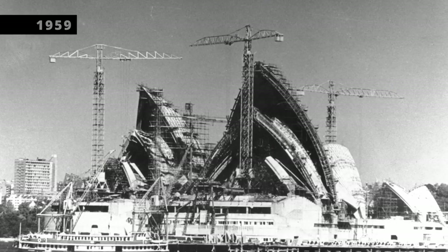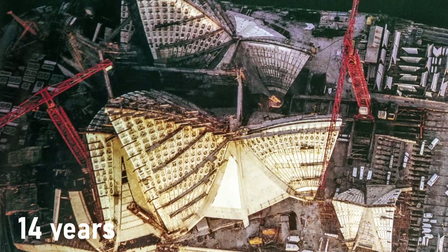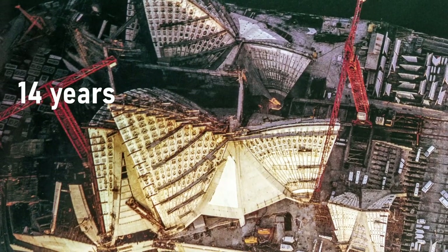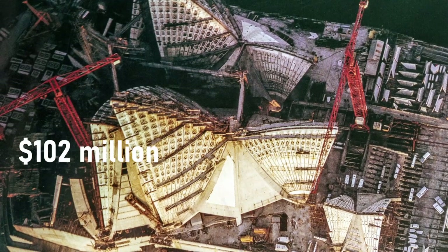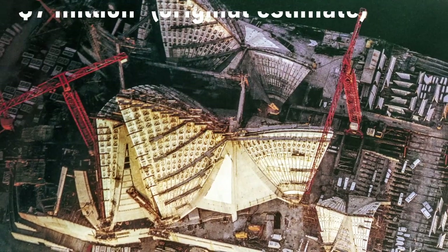Building started in 1959 and was expected to last only four years. It ended up taking 14 years to complete, and costing $102 million instead of the $7 million they originally thought it would cost.